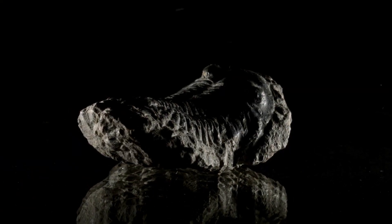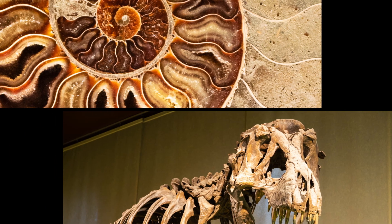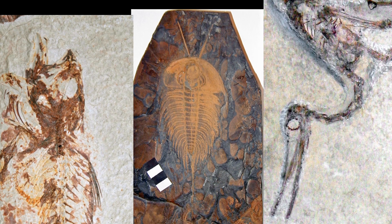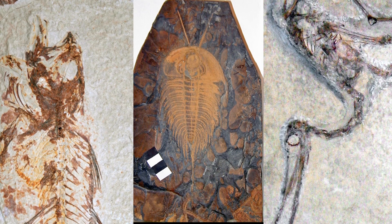Over the years, paleontologists have uncovered some amazing specimens of bones, teeth, shells, etc. But among these are incredibly rare examples of highly preserved fossils, where almost the entire structure of the ancient animal was preserved as it would have looked in life.